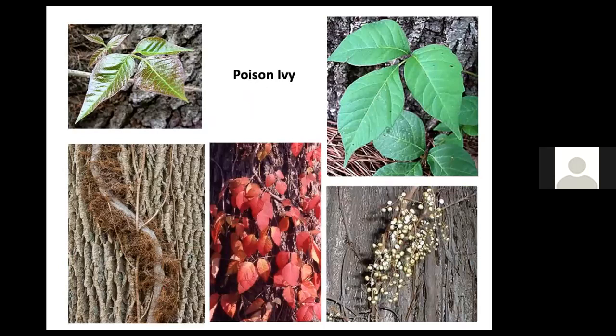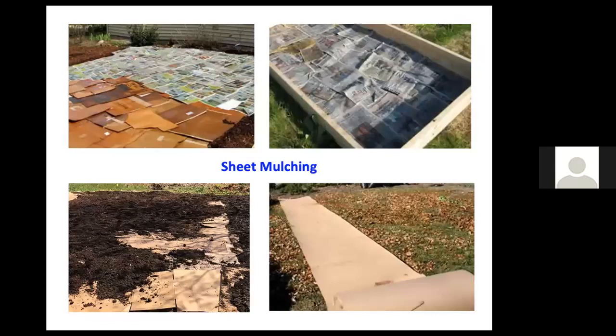Poison ivy is actually a native vine whose fruits are edible for birds in the middle of winter. If you need to eliminate a patch of poison ivy, cut everything to the ground and smother it with cardboard or newspaper, overlapping pieces by several inches so vegetation can't push through. Soak thoroughly with your hose, then put mulch on top. This method works for lawn, patches of weeds, or anything you want to transition to native planting. If starting a vegetable garden, you may want to add compost for nutrients before the mulch.